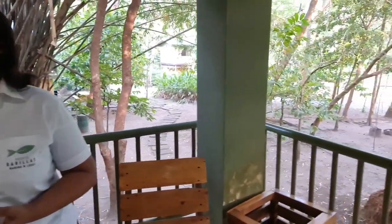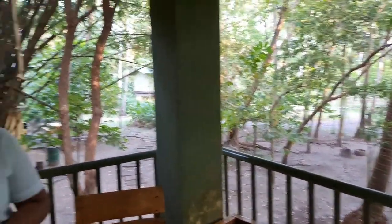Check-in is at 3 in the afternoon and checkout at 12. Excellent — and when you rent this, you have the option to use the pool area, restaurant, palapas, and hammocks (camaquitas). We will talk more about the activities ahead, but this is a very, very nice cabin — thank you for the information.